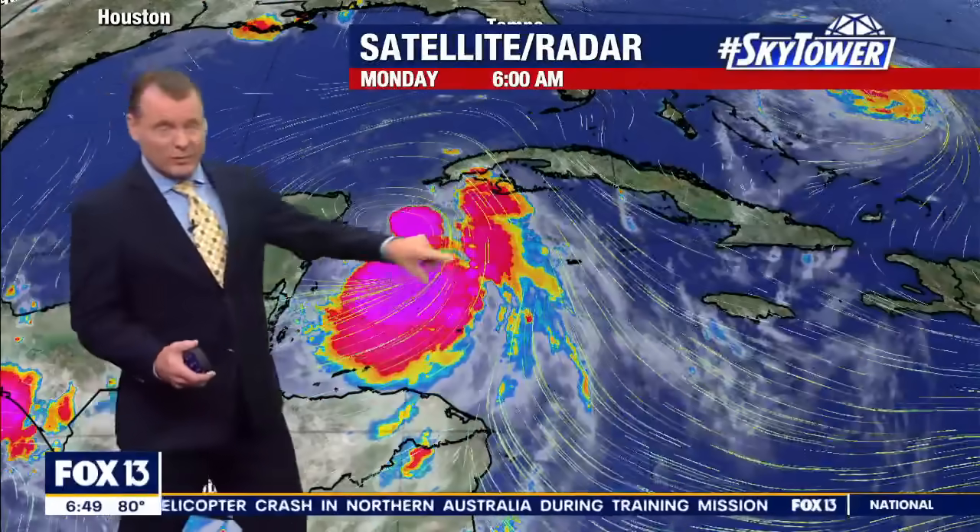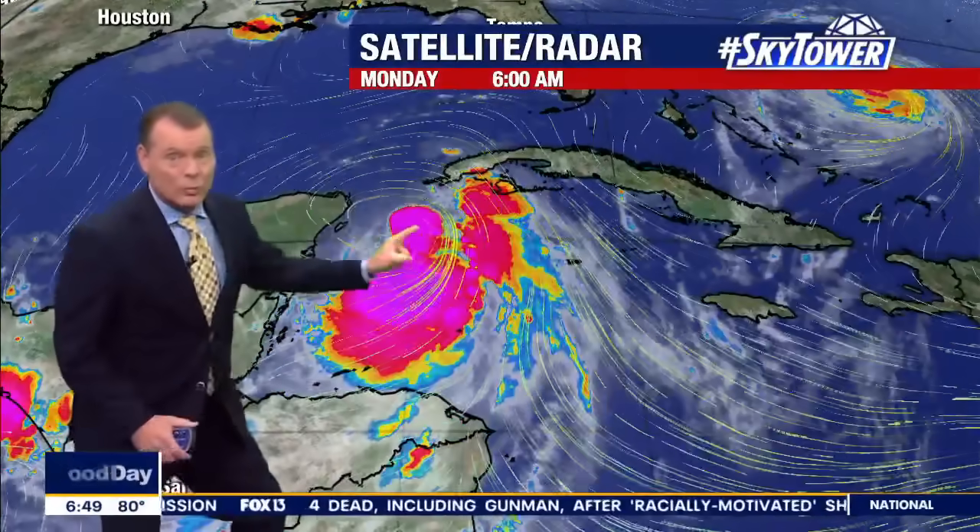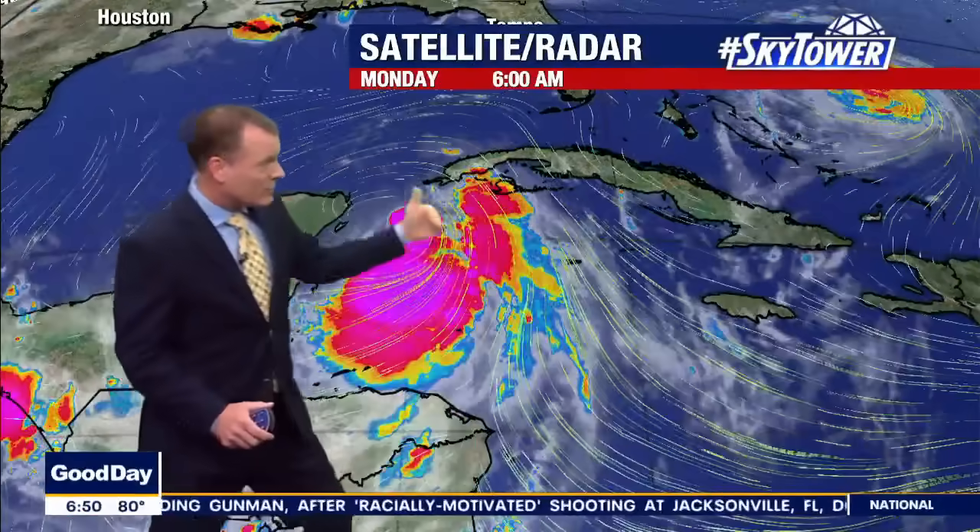If you look at the satellite and the radar, with the streamlines on it — so the winds — you can see where the center is. It's up here, so a lot of the convection is to the south of the center. That's what wind shear is: that northwest wind shear sitting here in the Gulf right now, kind of shearing some of it off. However, that is going to retrograde.